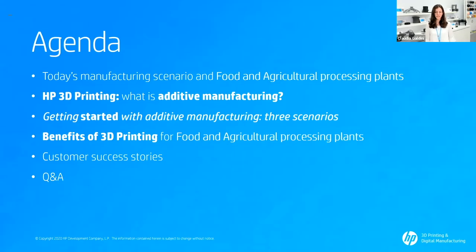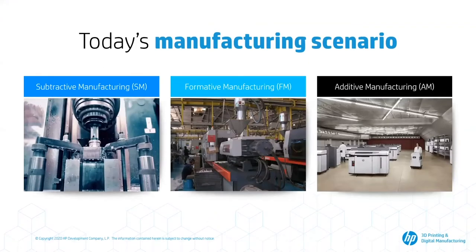What are you going to see in the next minutes of presentation? We will start off by talking about today's manufacturing scenario and assess where agricultural and food processing plants position themselves. Then we will introduce the technology of additive manufacturing and propose three scenarios for customers getting started with our technology. Finally, we will dive into the benefits of 3D printing for food and agricultural machinery and showcase customer success stories. At the end, we will have a live Q&A session.